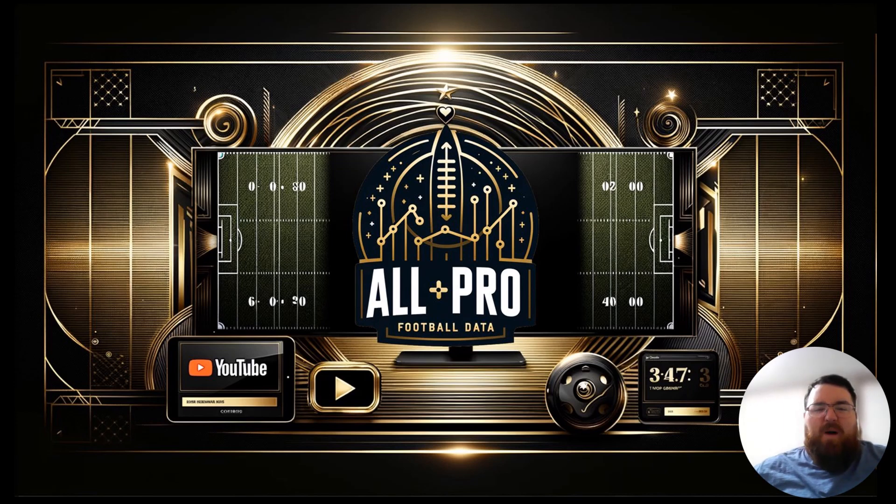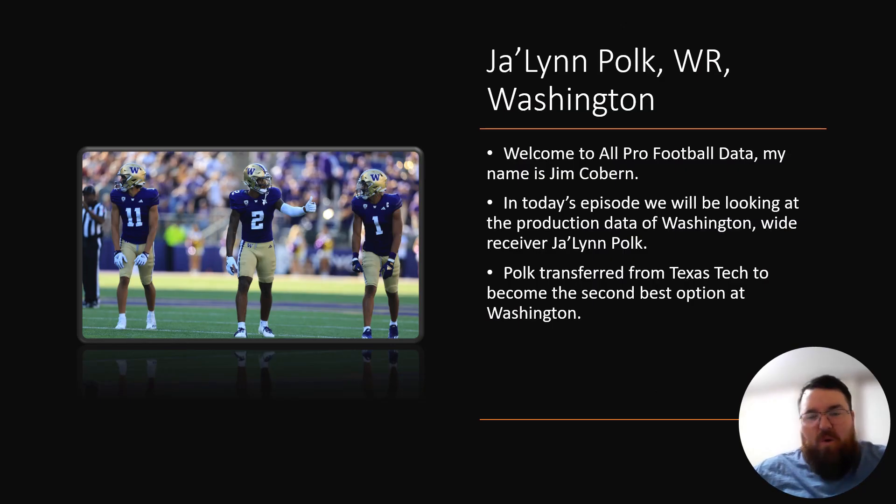Welcome to All Pro Football Data. My name is Jim Coburn, and today's episode covers Jalen Polk, wide receiver out of Washington.